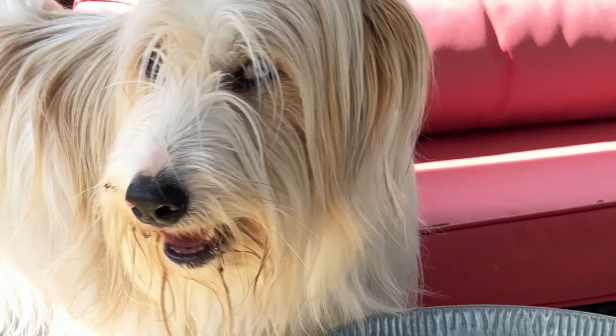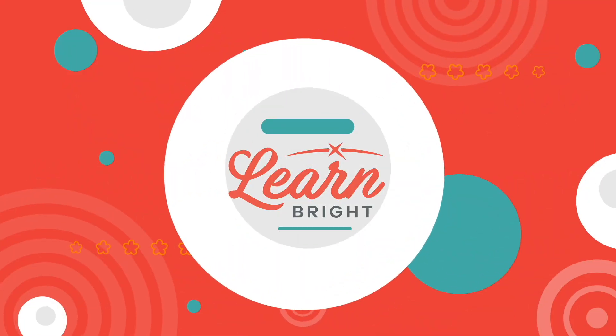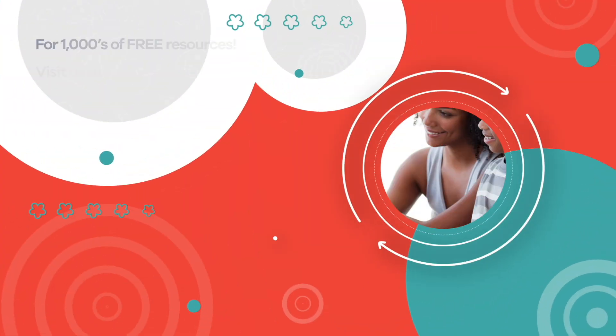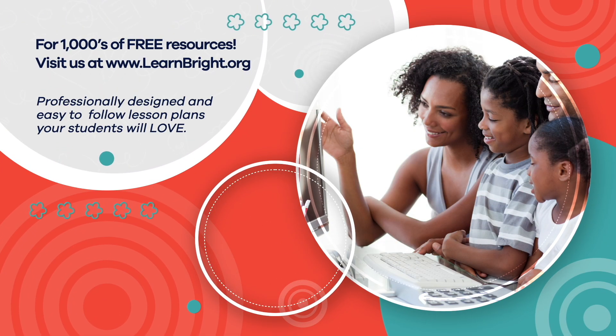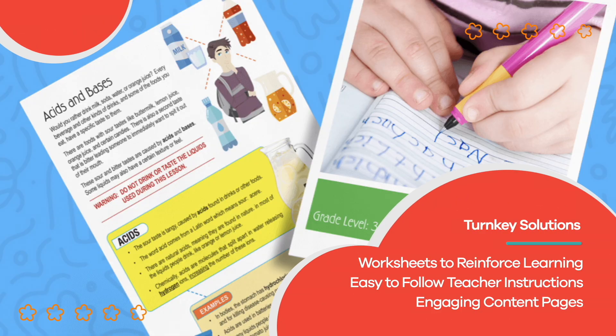Don't forget to share what you have learned today with your family and friends. Hope you had fun learning with us! Visit us at learnbright.org for thousands of free resources and turnkey solutions for teachers and homeschoolers.